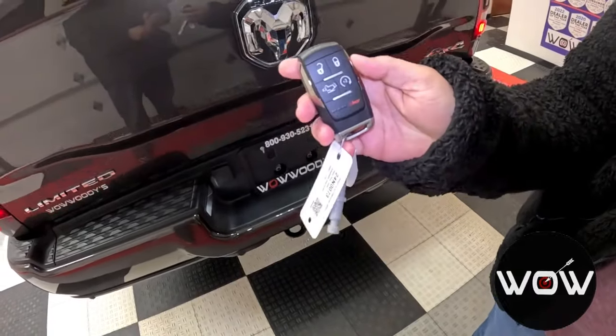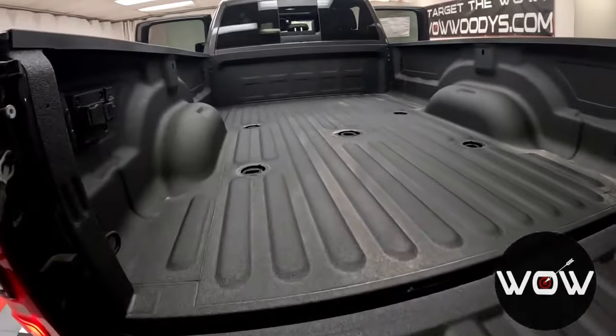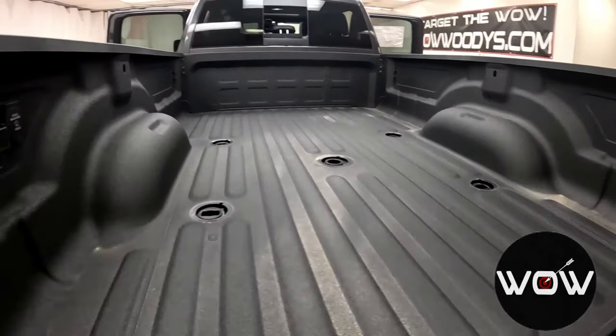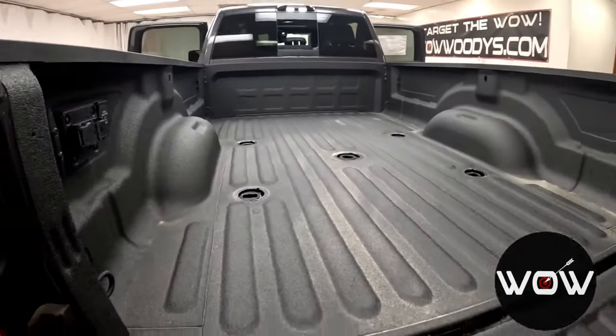With the key fob, you have your power tailgate release with remote start. Checking out this really nice spray-in bed liner, you have your fifth wheel gooseneck prep package along with your tie-down hooks, your LED bed lighting, and your exterior 115-volt hookups for those trailers.